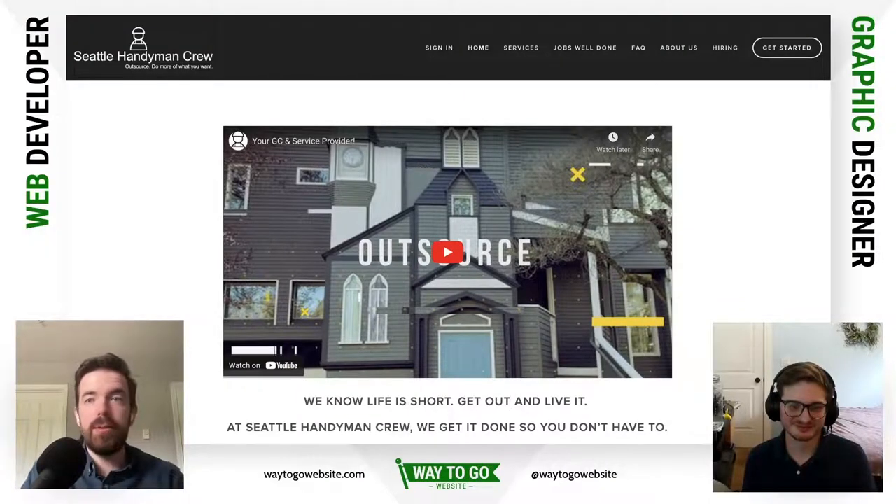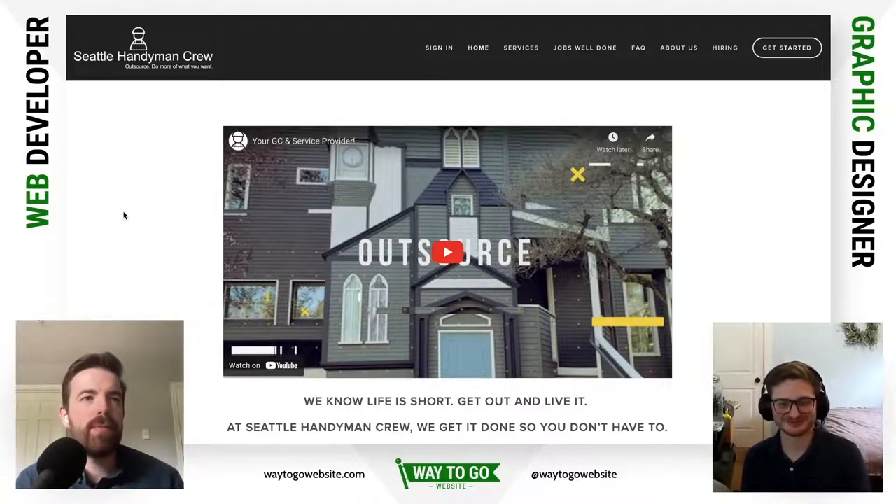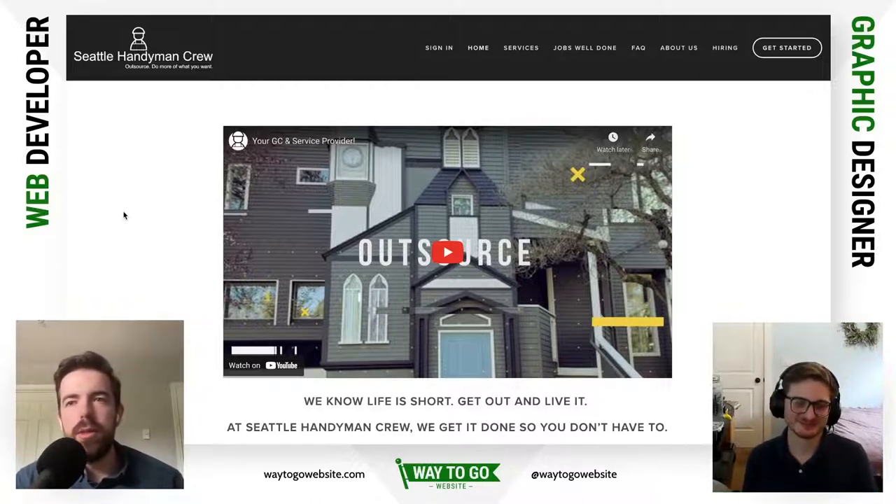I'm feeling a little scrambled today but we'll be fine. The website we're going to look at is Seattle Handyman Crew. We got 50 views on the last video — this time we're gonna get 60. And by the way, to those who've been with us since the beginning, you can now see the mouse bouncing around — that's going to help a lot.